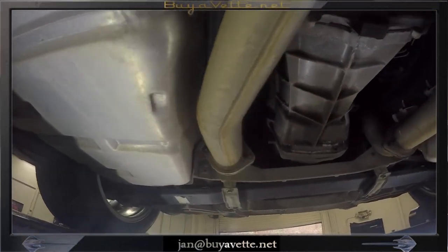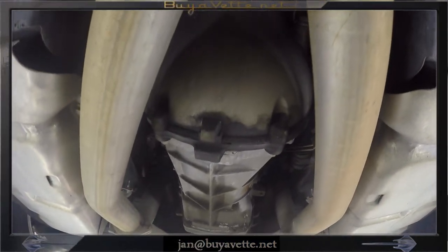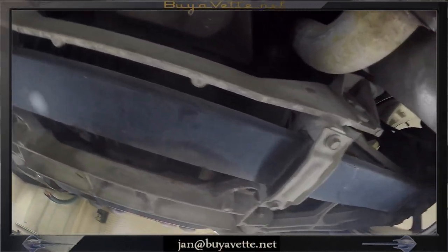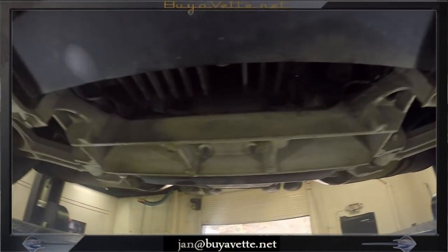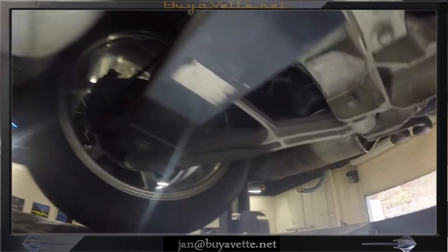Coming to the rear of the car, you can see the transmission, the rear end, and no apparent leaks from anywhere. Here you see the back axle and the wheels are in nice shape. And a little quick look back toward the rear wheels and exhaust as well.